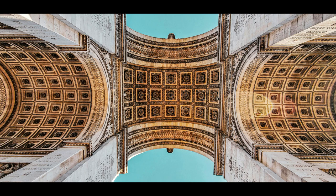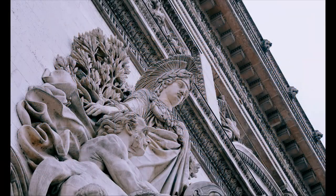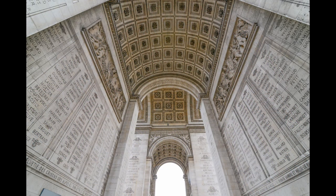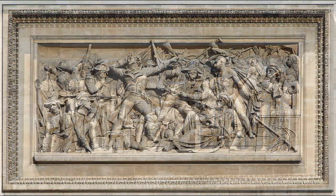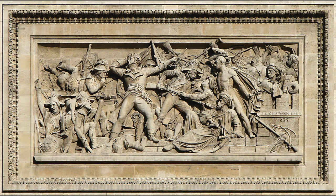The bas-reliefs and carvings of the Arc de Triomphe are a significant part of its monumental presence, showcasing intricate sculptures that celebrate France's military history. The arch features 30 bas-reliefs that depict battles like the Battle of Austerlitz and the French Revolutionary Wars, reflecting the grandeur of French military prowess.